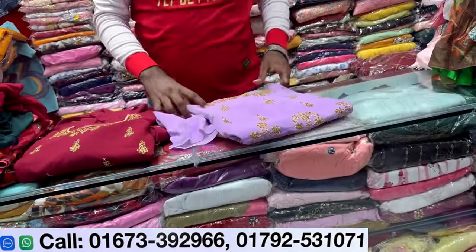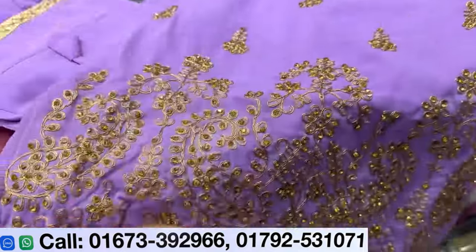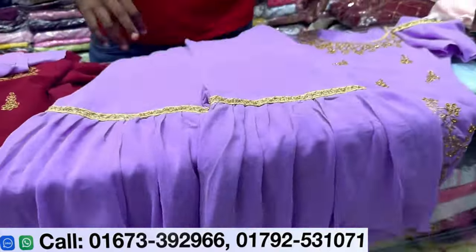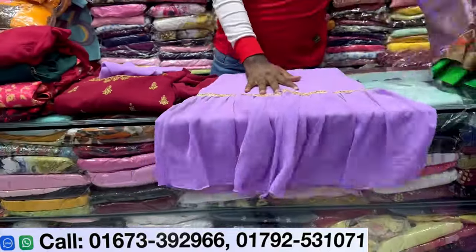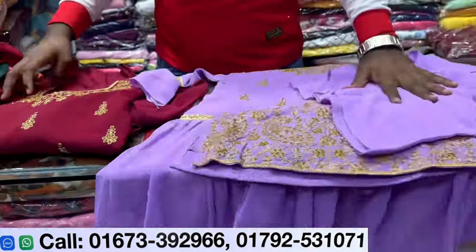Next collection — this is lavender color. Make sure you look at this color carefully. The color is lavender. And this is maroon color as well. Multiple color options are available in this collection.